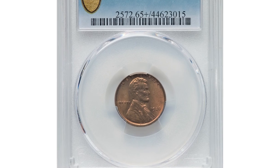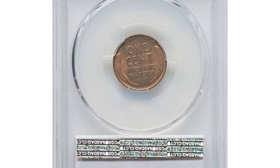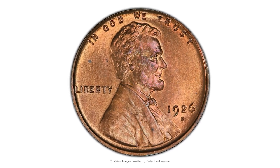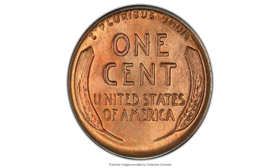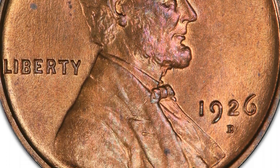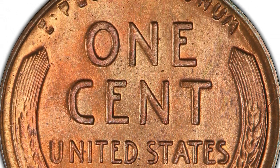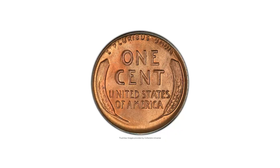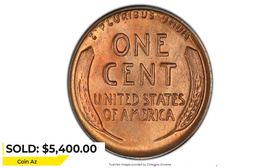Here is a 1926-D Lincoln cent in MS65+ Red condition, rarely seen finer. Despite a mintage of more than 28 million pieces, the 1926-D Lincoln cent is an elusive issue at the MS65 grade level and finer coins are virtually unobtainable. The design elements of this plus-graded gem are sharply detailed throughout and the well-preserved original red surfaces radiate vibrant mint luster with outstanding eye appeal. PCGS has graded only five numerically finer examples. Sold on April 30, 2023 for $5,400 at Heritage Auctions.